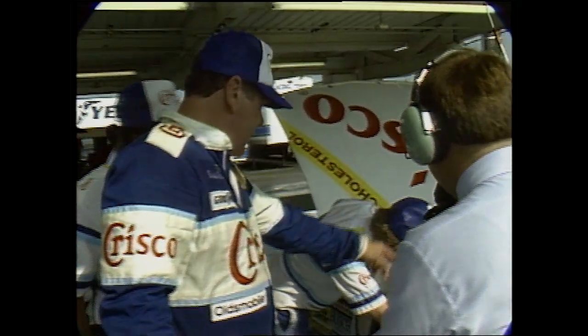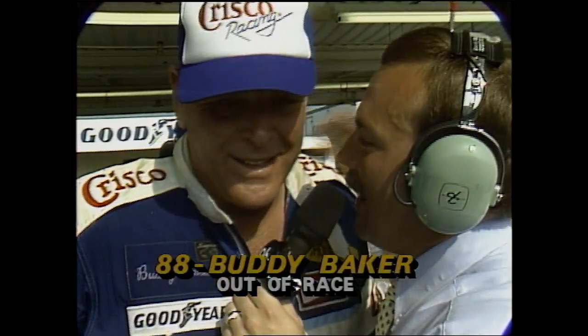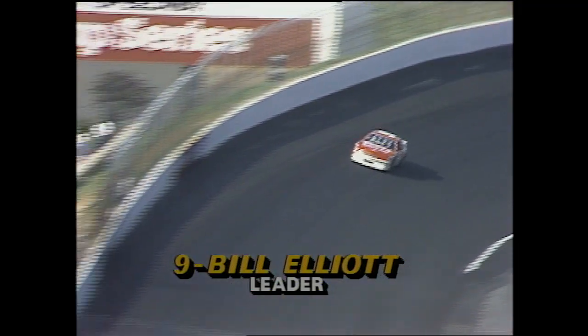Buddy Baker just climbing out of the Crisco Oldsmobile. Buddy, it wasn't a bad day so far — about $40,000 at least after running the Winston Open. What put you out of it here? Transmission — we just found out. The car never did run real good in the last race. I think we got a bearing or something seizing up in the transmission because it never did really run down the straightaway in that last race. From 15th through 20th place, each starter collects $10,000 — so add that on to the 30. Jerry's right, it's a total of $40,000 today. So that'll pay some bills.